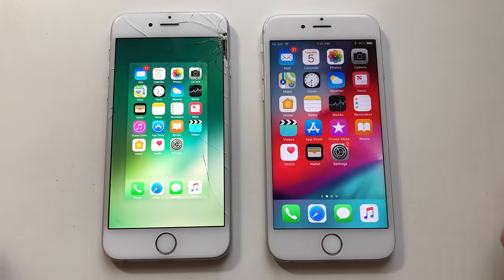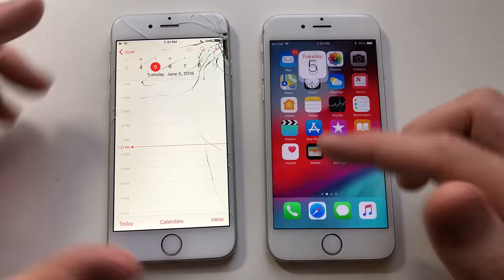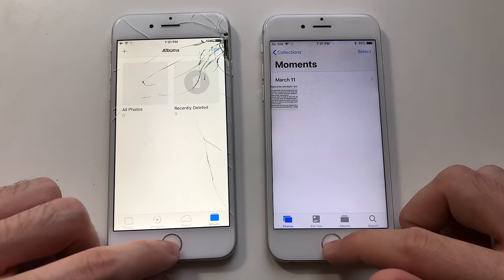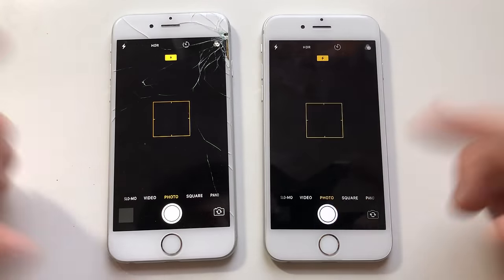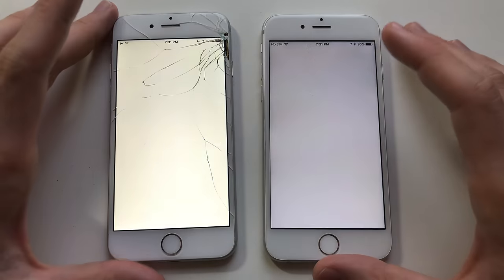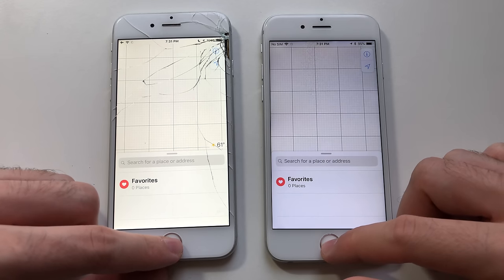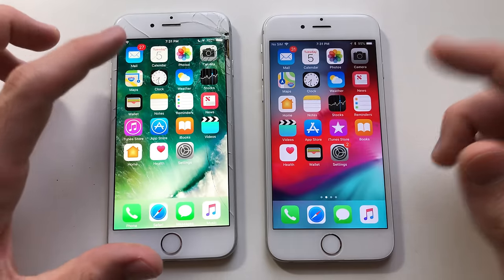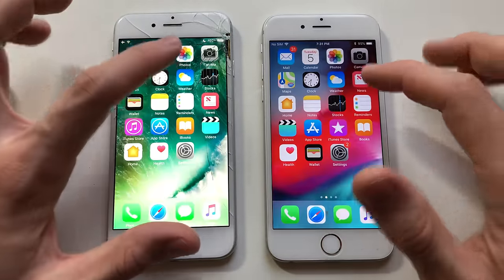Alright guys, both phones have nothing running in the background, so let's start with Calendar — actually faster than iOS 10. Photos — faster than iOS 10. Camera — about the same. Maps — both are slow. iOS 12 is faster loading Clock — faster than iOS 10.